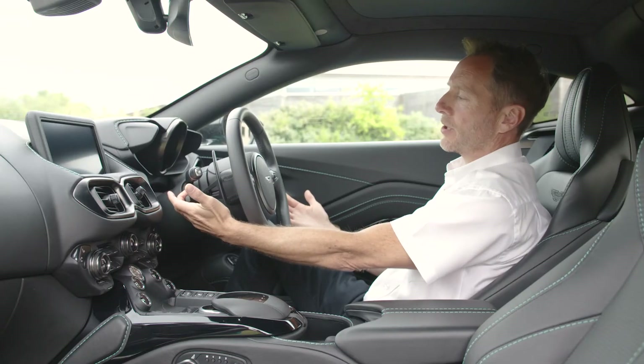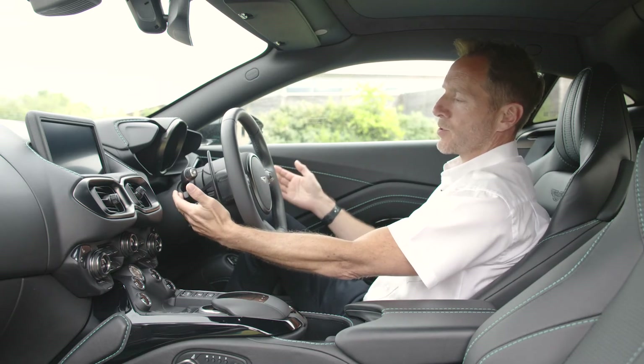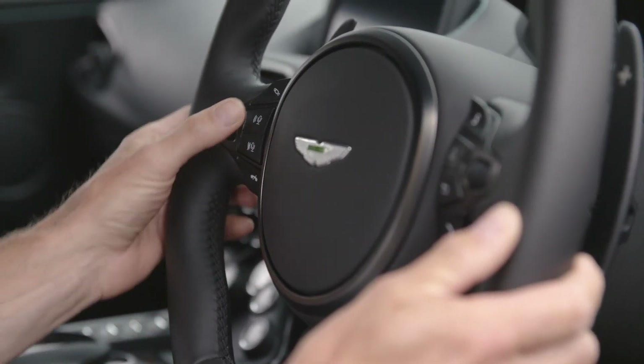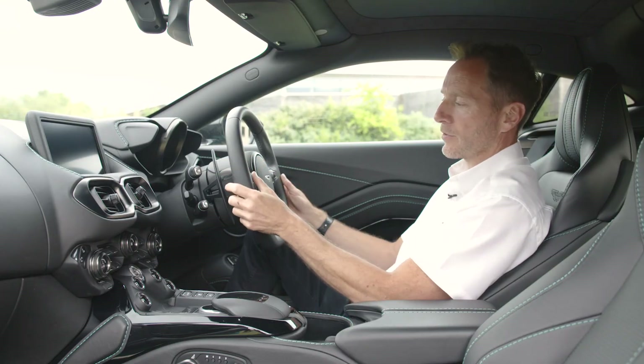Your steering wheel has an adjuster just here on the steering column — it's electric, so you can go up or down and also fore and aft. There is also an option for a heated steering wheel too. On the left hand side of the steering wheel we have the voice control, the suspension button, and also the volume control.